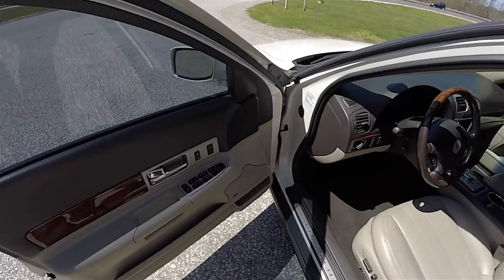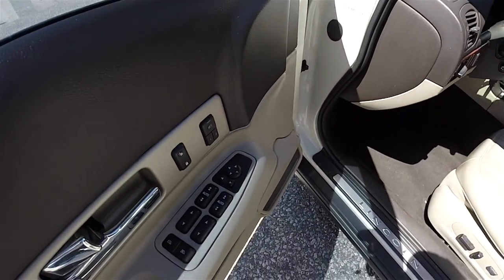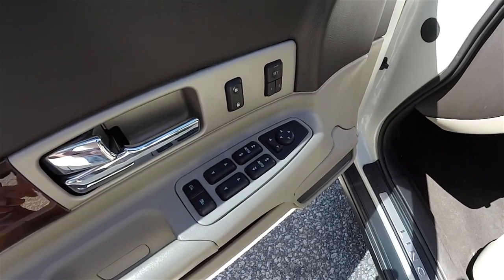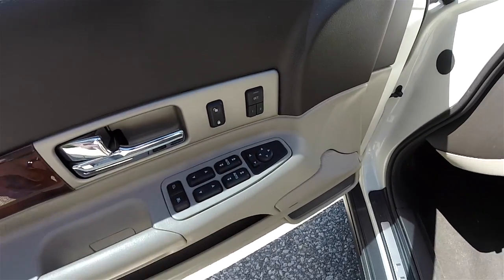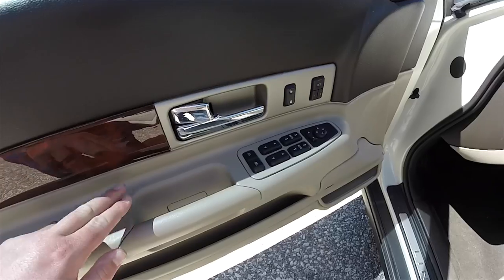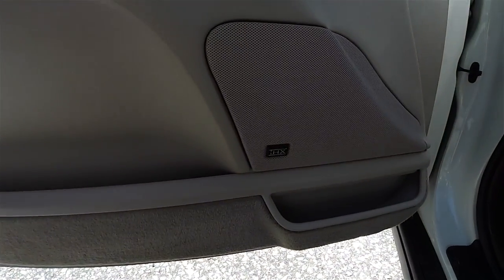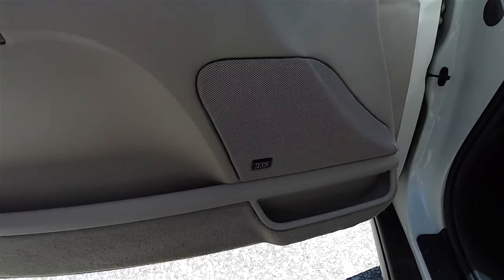Looking inside, we have power heated mirrors, power windows, and power door locks. Auto one touch up and down for the front passengers. Two driver memory. Chrome door handles. American Burled Walnut trim. This vehicle is also equipped with the premium THX certified sound system.